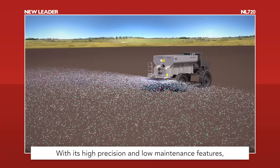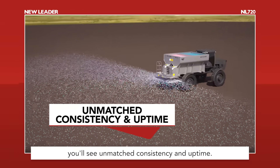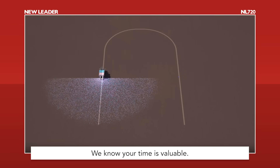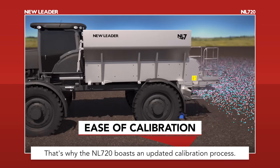With its high precision and low maintenance features, you'll see unmatched consistency and uptime. We know your time is valuable. That's why the NL720 boasts an updated calibration process.